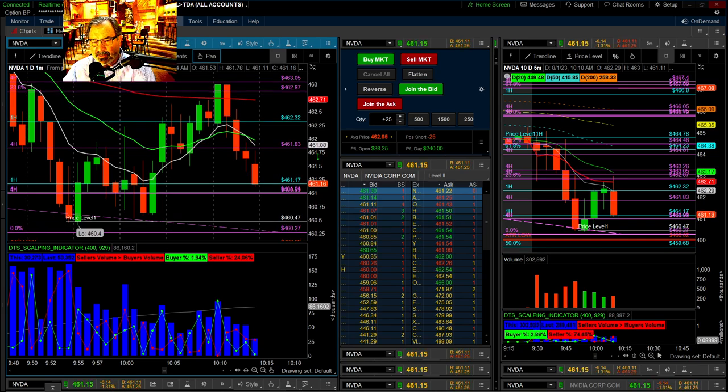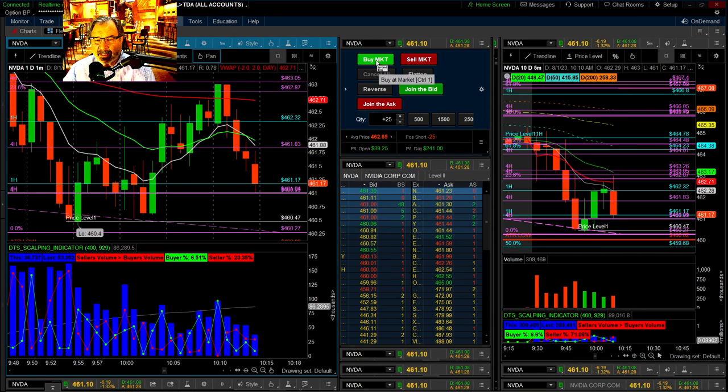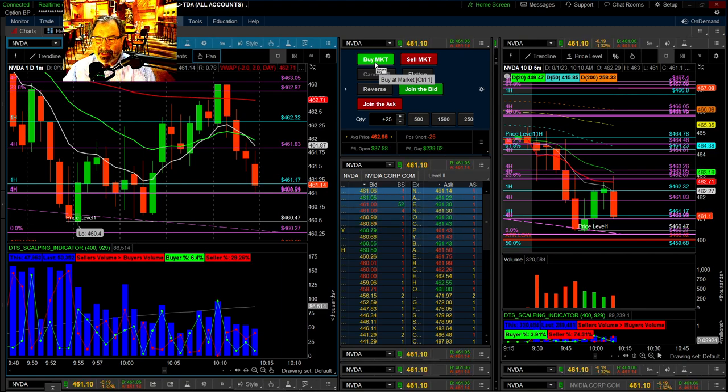We got a good one here guys — you're still in this one. Is it going to actually break those levels? This could be a good ending trade. Maybe I'll get to $250. $250 a day, that's $1,000 a week. Let's see — is it going to bounce right back up?